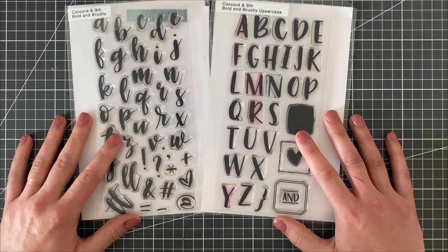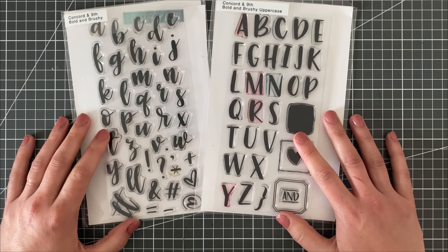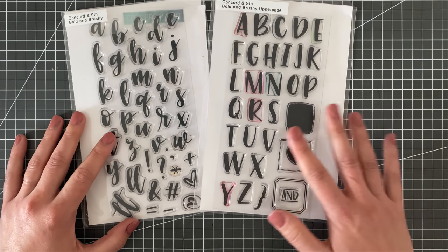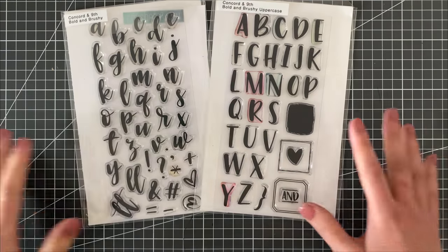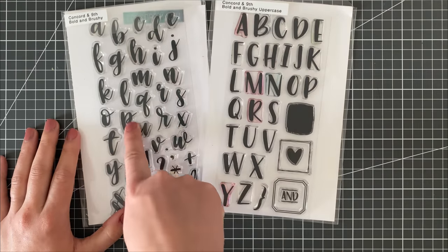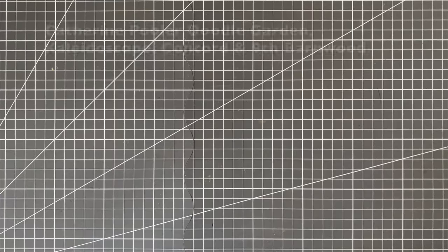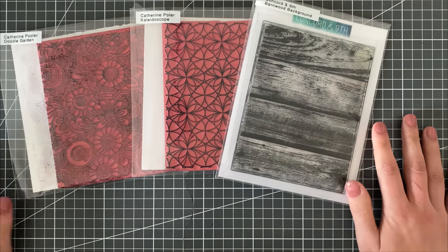The last sentiment type I kept is an alphabet stamp set that you don't have to stamp super straight on your cardstock. I find a lot of alphabet stamps require you to really line them up, draw lines or use a ruler, and then the clear stamps stick to your fingers — just really irritating to use. I love this Bold and Brushy set from Concord and 9th because you can stamp freehand, they don't need to be super perfect, and the little lines out of the stems make it really easy to connect your next letter.